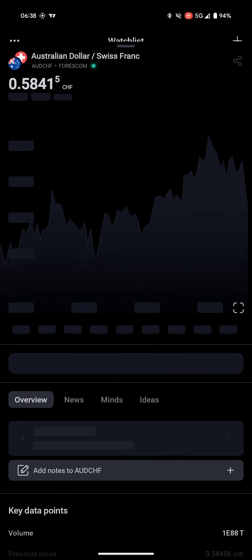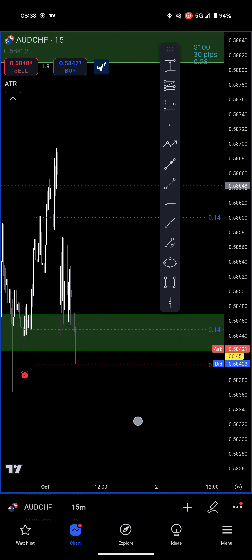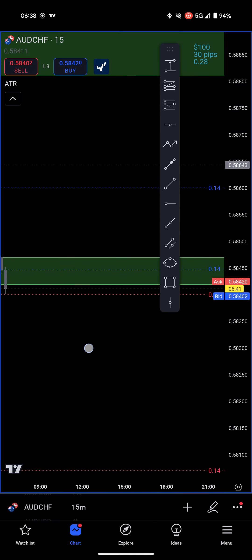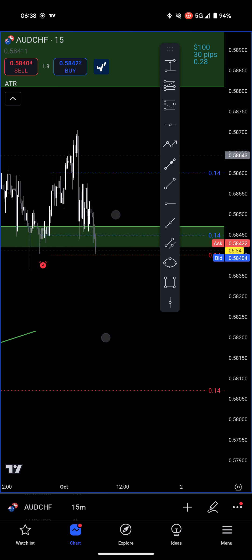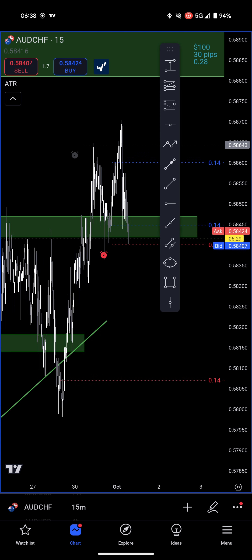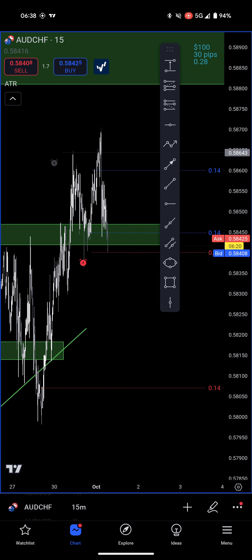Now let's look at AUD/CHF. It looks like it's getting ready to hit its position as well. I have 14 lots on the outside — 14s all the way around, 28 is my total here. I was playing on the inside of the two hedges: hedged 0.14 on a sell, then a buy, and now I'm in the middle between the two, seeing if price will bounce.